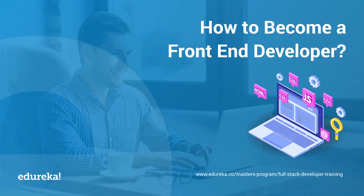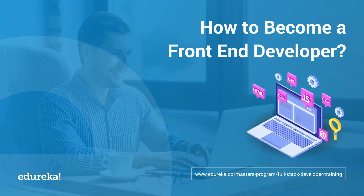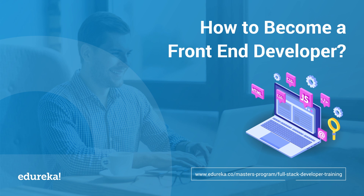According to Tech Republic, web development is one of the 10 hottest tech skills in 2019, but you need to be aware of certain skills in order to master web development. This is Shiny from Edureka, and in today's session we will see how to become a front-end developer.